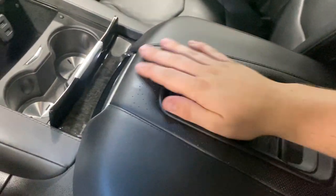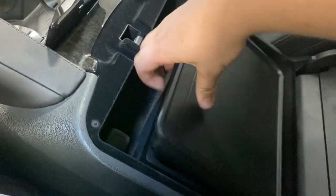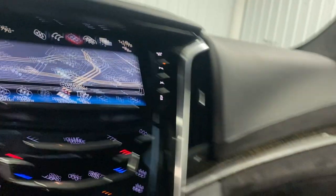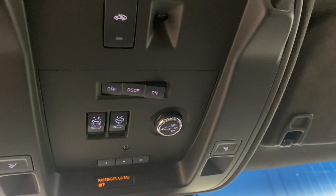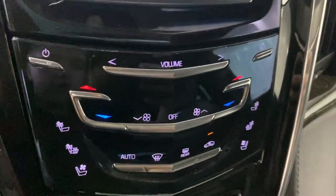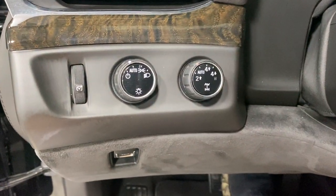Cup holders, center console — you've got storage space, and you can remove the divider for even more space. This interior material all around is super, super nice and super soft as well. You've got the lighting controls, sunroof controls, navigation, and let's show you the backup camera. Bada-bing. Heating and air controls, plus heated and cooled seats — yes, that's right. And automatic lights.